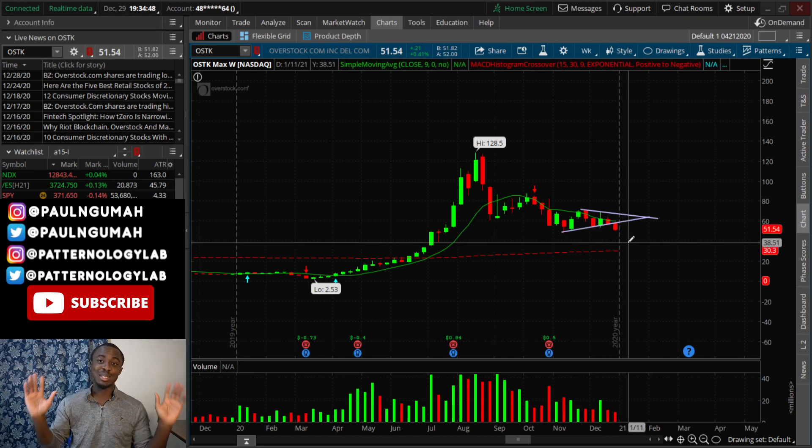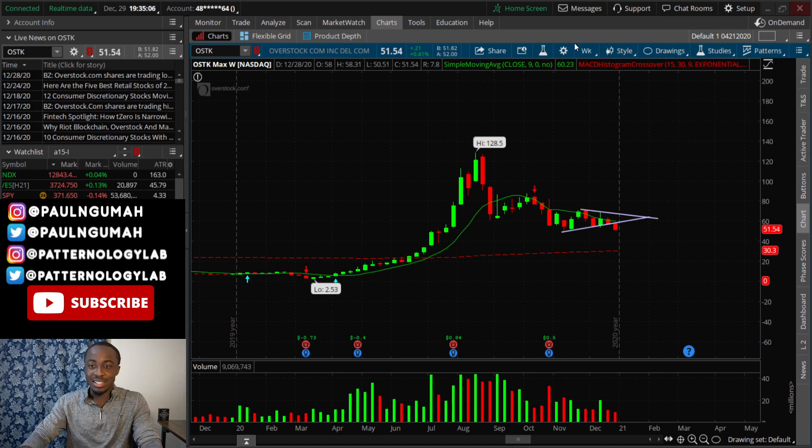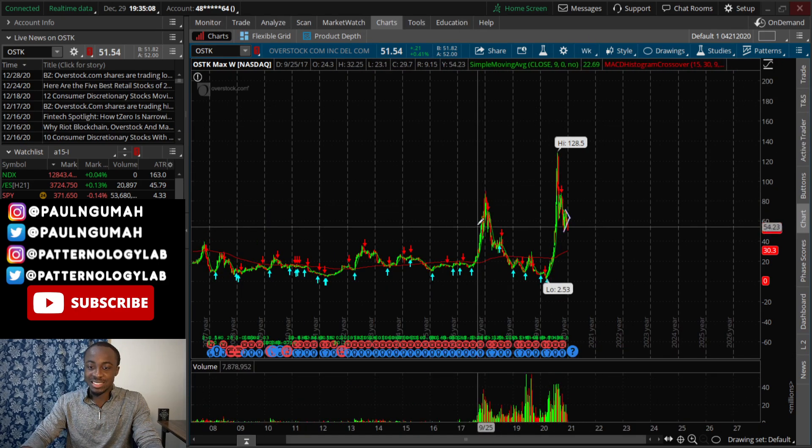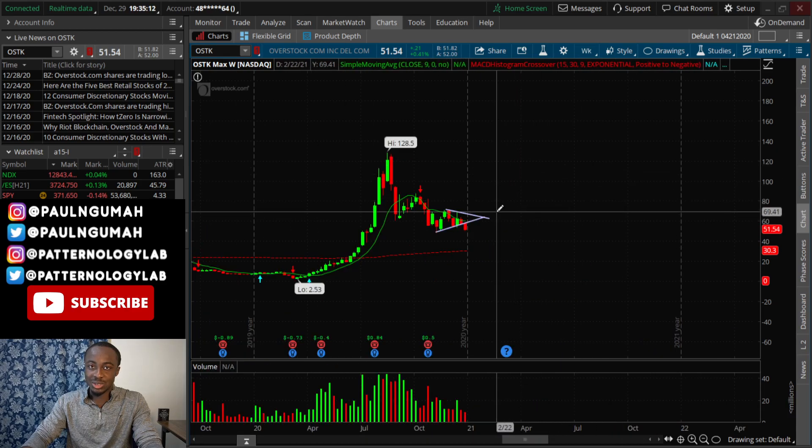It looks like it wants to go towards 30. I'm not saying it will, but I'm just saying I'm not going to put my money in it long. That's my very honest opinion — it's following a similar trend as the past, and I would not be surprised to see this thing drop to 30.